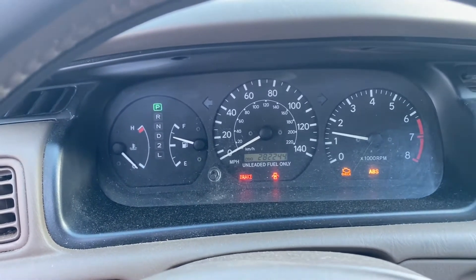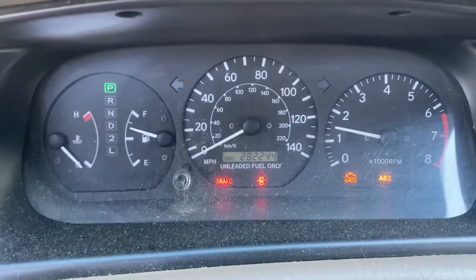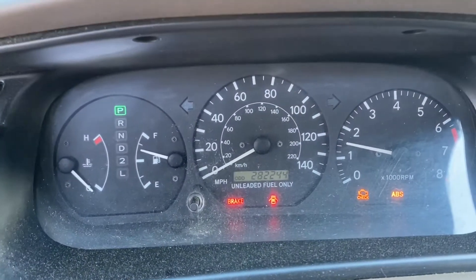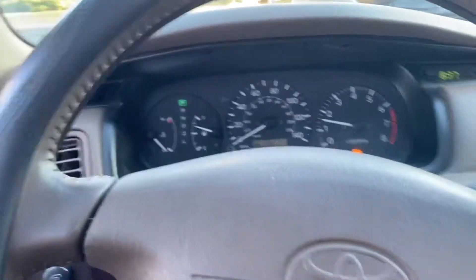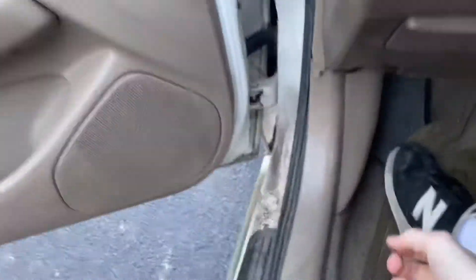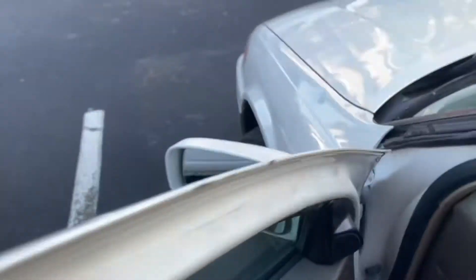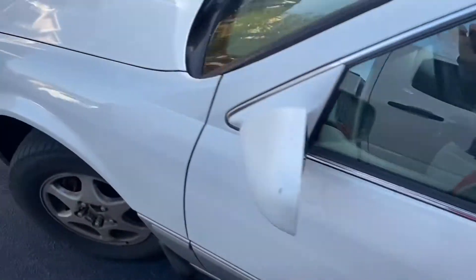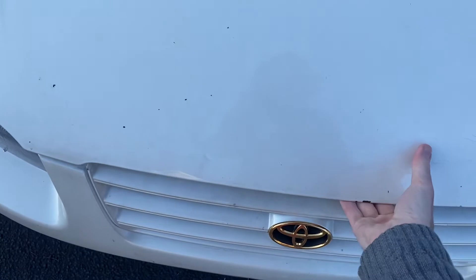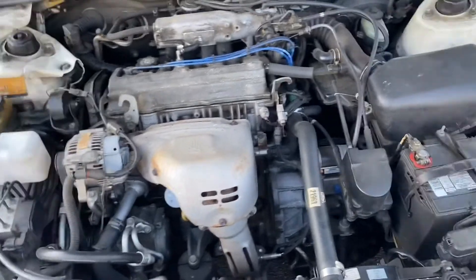Nice! Brake light, check engine, ABS — yes. Very nice, very nice. Got to love Toyota. The car also has a 2.2 liter four cylinder.